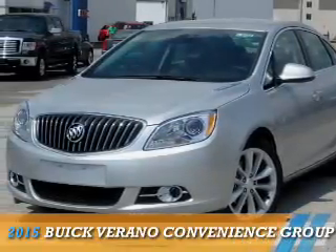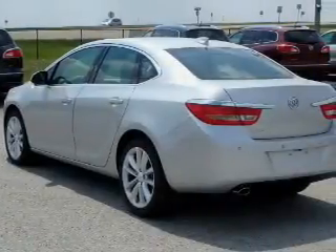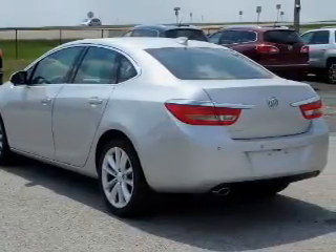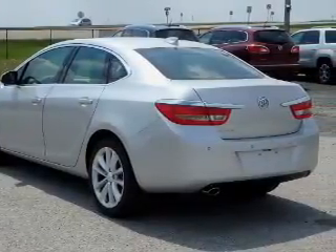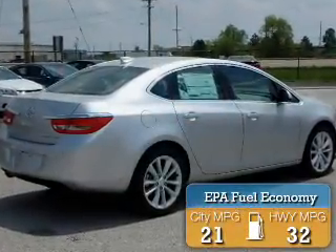Presenting the 2015 Buick Verano. It's powered by front-wheel drive, a 2.4-liter four-cylinder engine, and an automatic transmission. Great fuel efficiency saves you money by requiring fewer trips to the gas station.